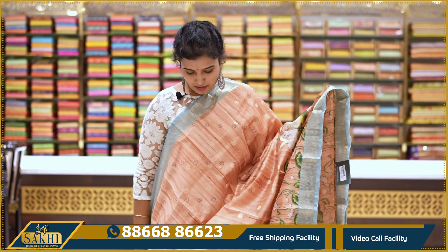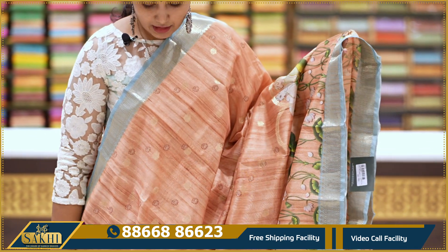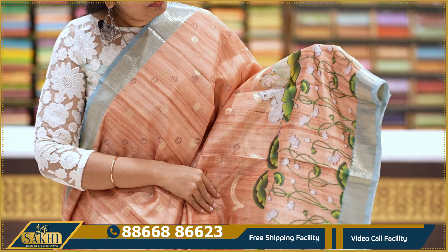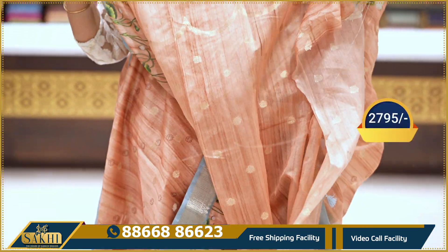Peach with ice blue color combination — zari booties and printed booties. Zari border with a fine print and chin border. With pallu and blouse: 2795.